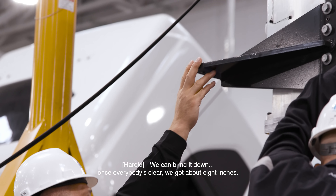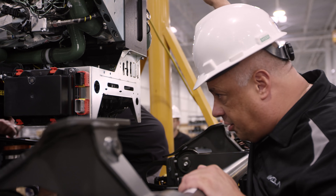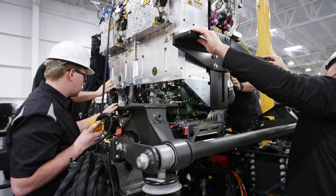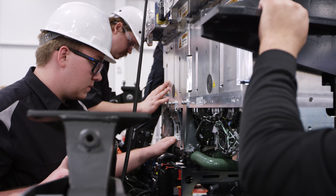We can bring it down. We've got ABS. We'll see if it's clear again. About eight inches? ABS, right. All clear. Just to the side. Got it. Good. Clear.